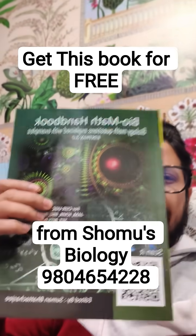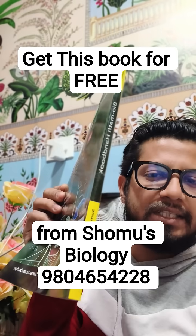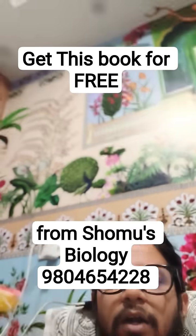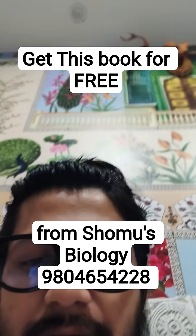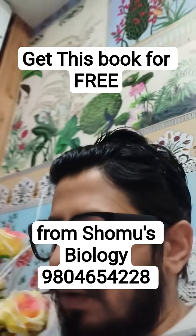Hello everyone, want to get this book for free? This book — the Biology Math Handbook. You can see this, the Biology Math Handbook, and this handbook contains a lot of information. Let me share what information it has to offer — a lot of important things.